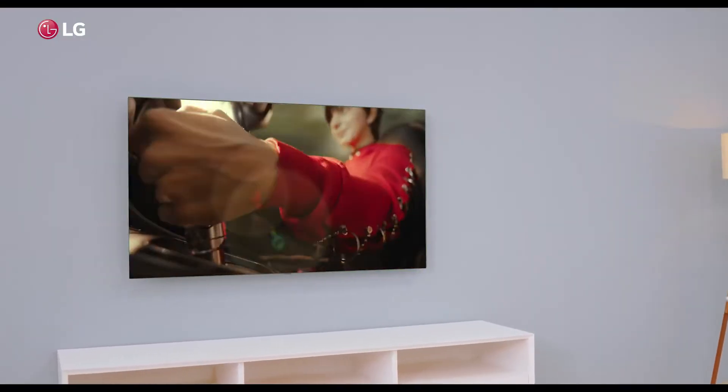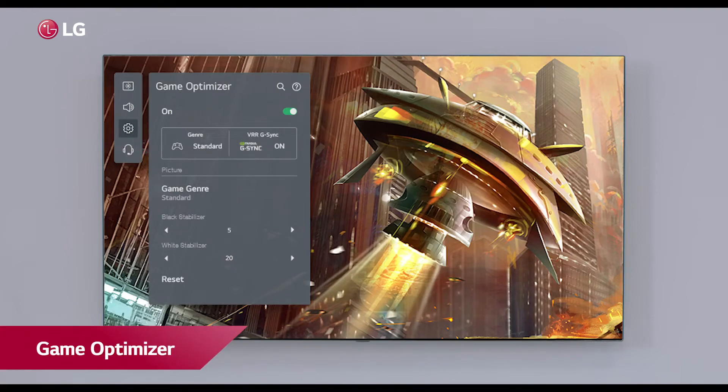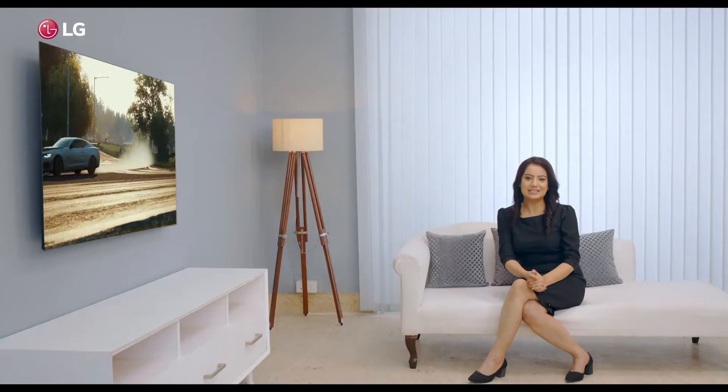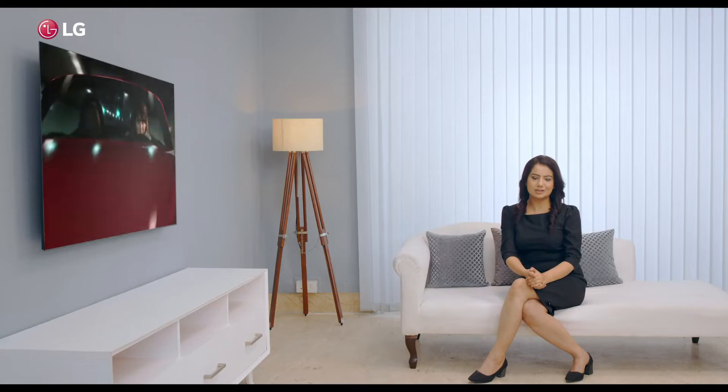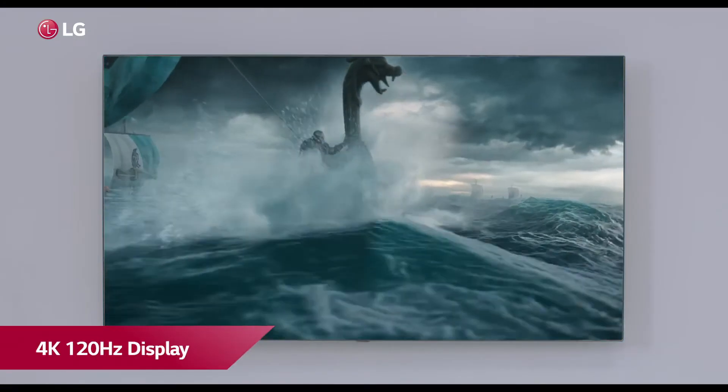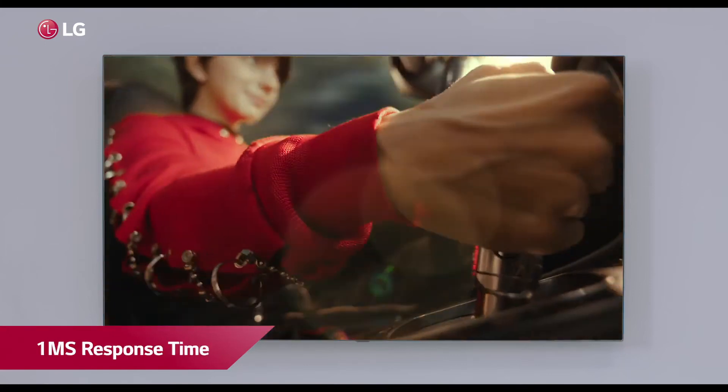The LG C1 series TV is truly meant for gamers. The Game Optimizer is the new central hub for gamers to save their game settings and toggle between Nvidia G-Sync and AMD FreeSync. The LG C1 series is the world's first TV to support Dolby Vision HDR at 4K 120Hz display for gaming.